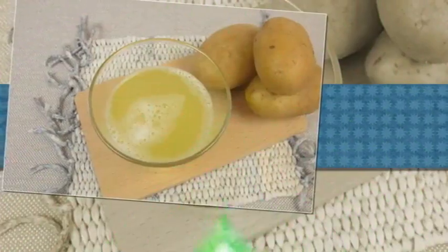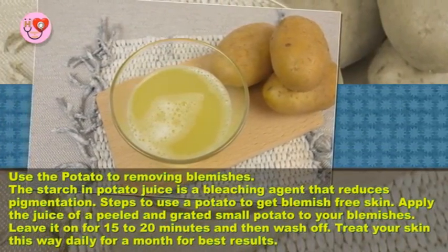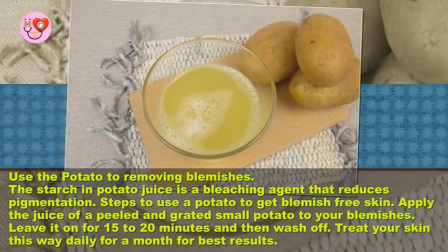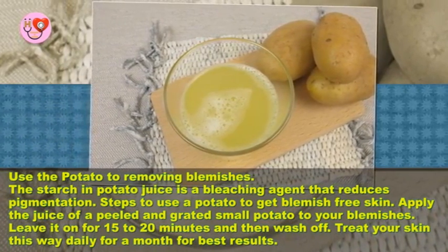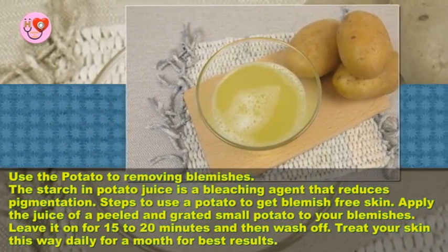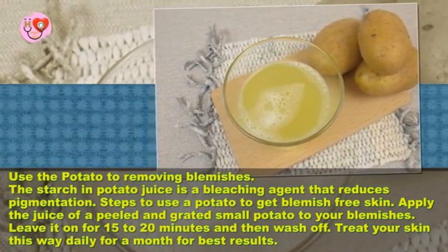Use potato to remove blemishes. The starch in potato juice is a bleaching agent that reduces pigmentation. Steps to use potato for blemish-free skin: apply the juice of a peeled and grated small potato to your blemishes, leave it on for 15 to 20 minutes, and then wash off. Treat your skin this way daily for a month for best results.